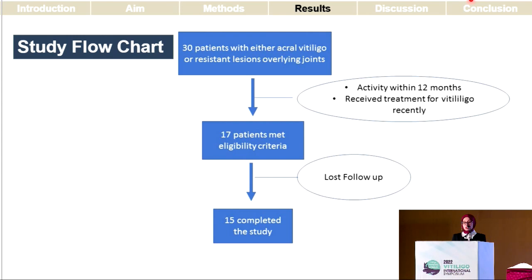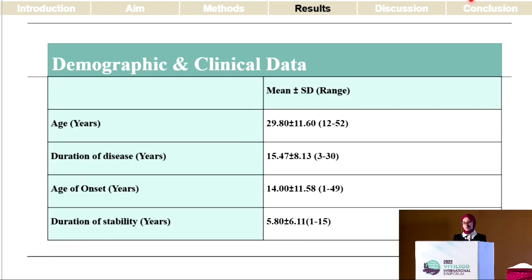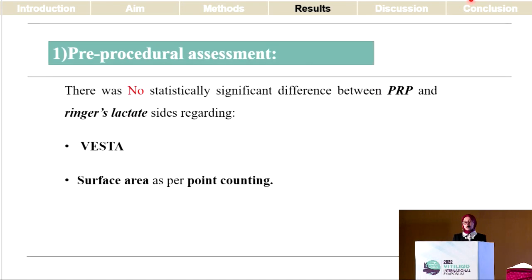We evaluated 30 patients; 17 met the inclusion criteria and 15 only completed the study. Most of the patients had acral vitiligo overlying the feet. Regarding the pre-procedural assessment, there was no significant difference between the PRP-suspended and Ringer's lactate-suspended non-cultured epidermal suspension groups regarding the baseline VESTA score and surface area of the lesions prior to surgery.